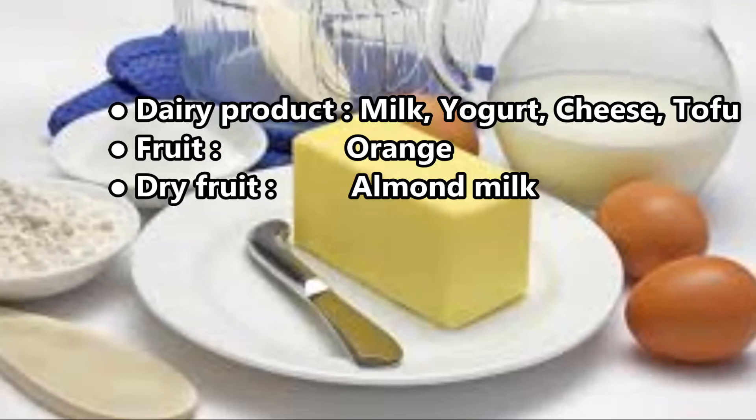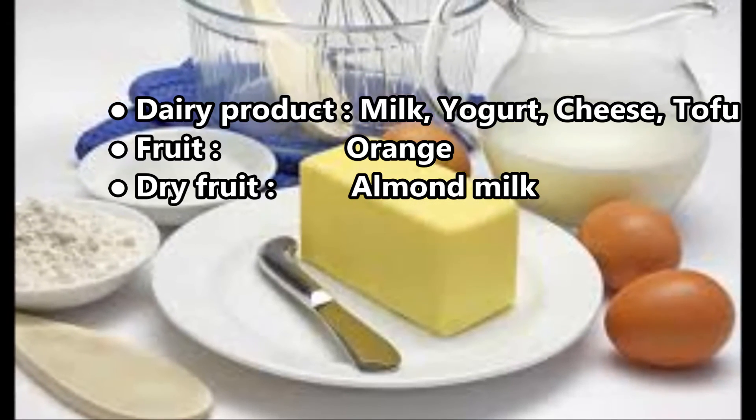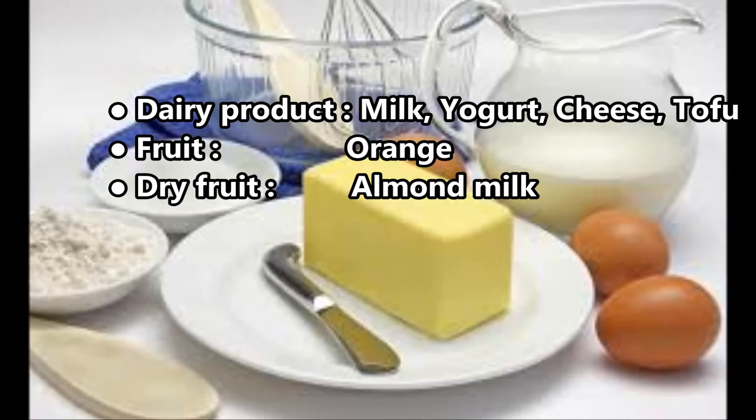Additional sources include trout, dairy products such as milk, yogurt, and cheese, as well as tofu, orange, dried fruit, and almond milk.